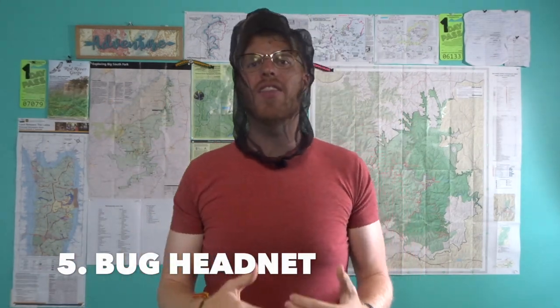Number five: a bug head net. If you've never used one before, they can be a lifesaver. I bought mine at Walmart for like a dollar ninety-eight — super cheap and inexpensive. A little hack: wear a baseball cap with your head net so the net won't be touching your face or aggravating you. I had to use it because of black flies, but it'll also save your face and neck from mosquitoes.